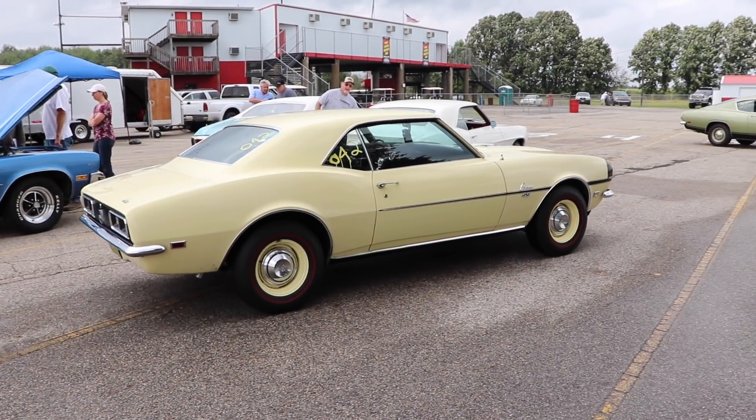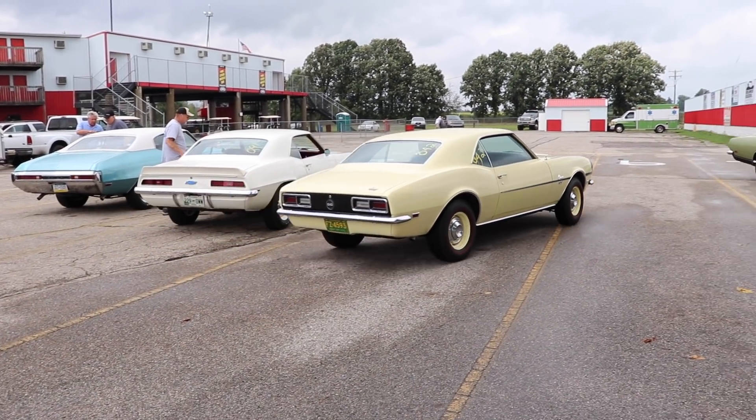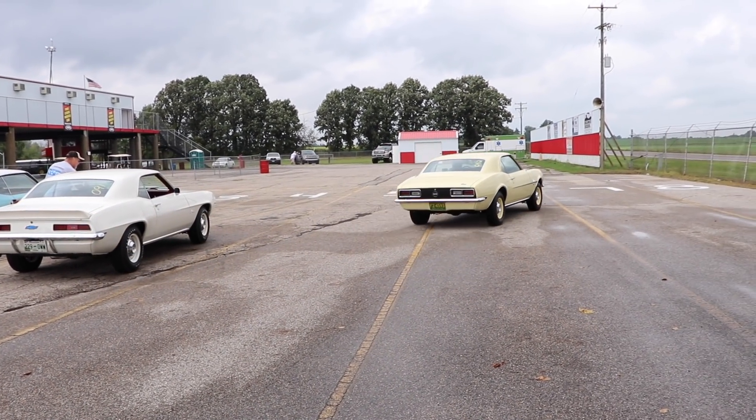Thanks for checking out this Cars and Zebras Quickie. I do appreciate you watching, and of course I'll see you at the next one.